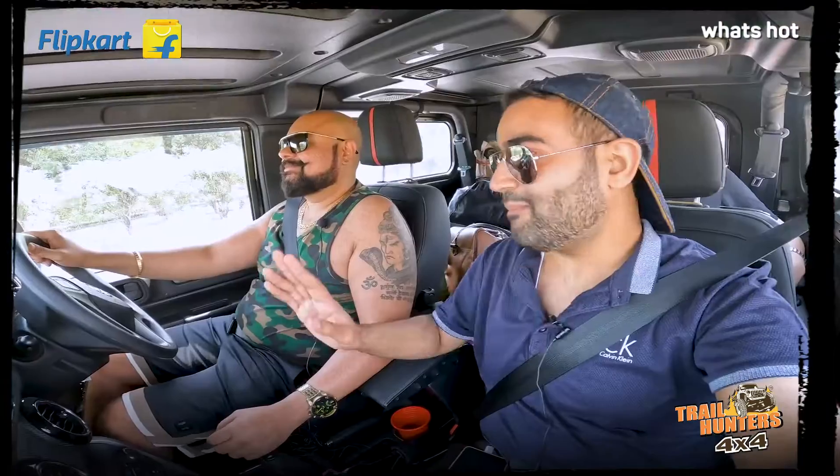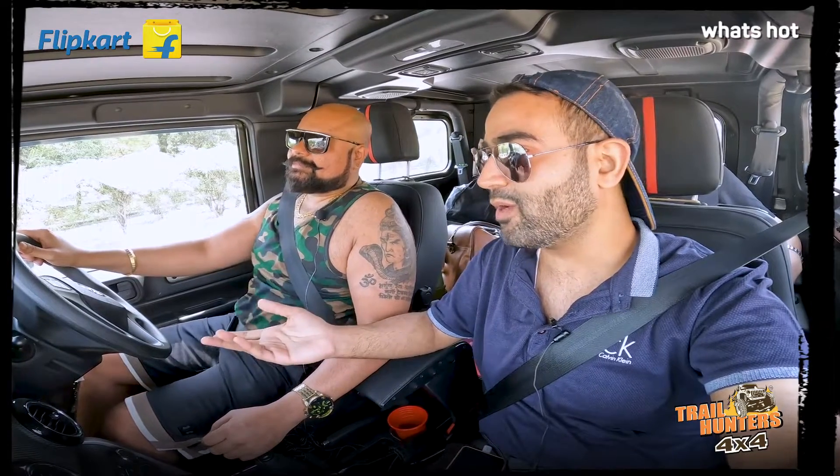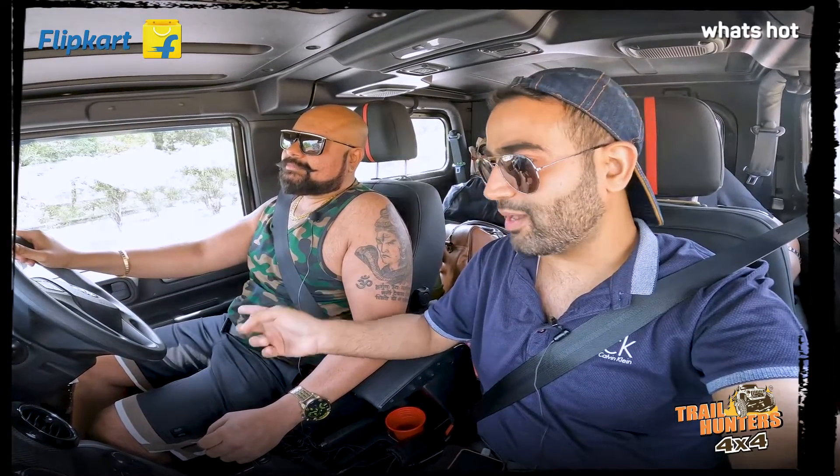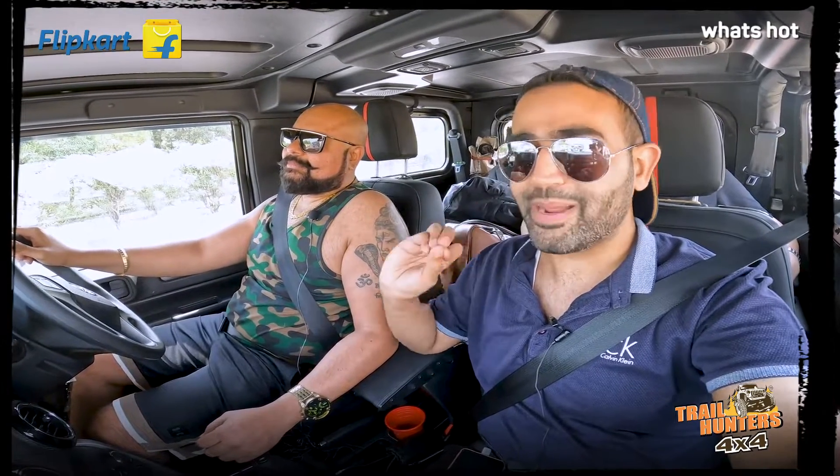That's awesome, bro. Since this is my first expedition, but you've been on expeditions before, I think I'm going to use this trick and tip. I'm going to shop from Flipkart from now on to get all my expedition essentials.